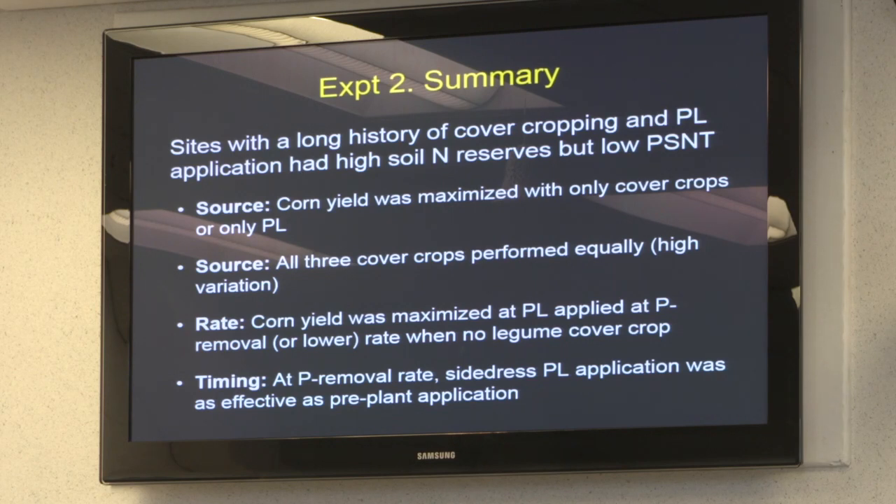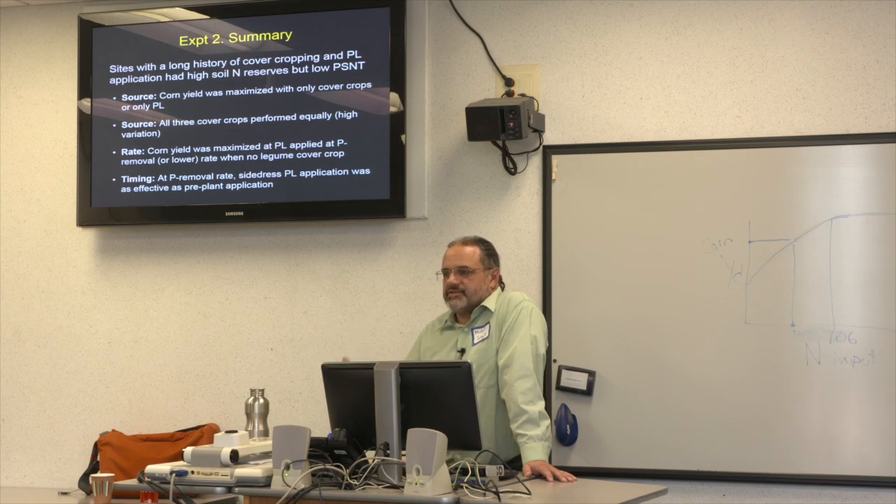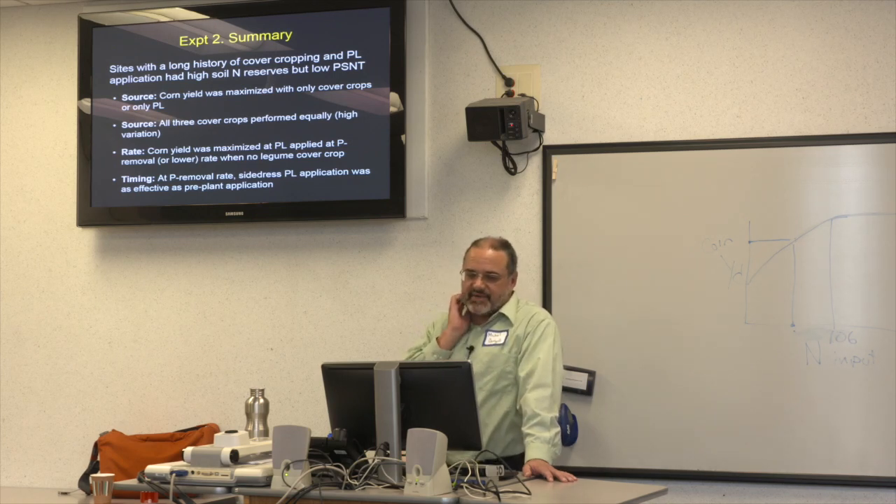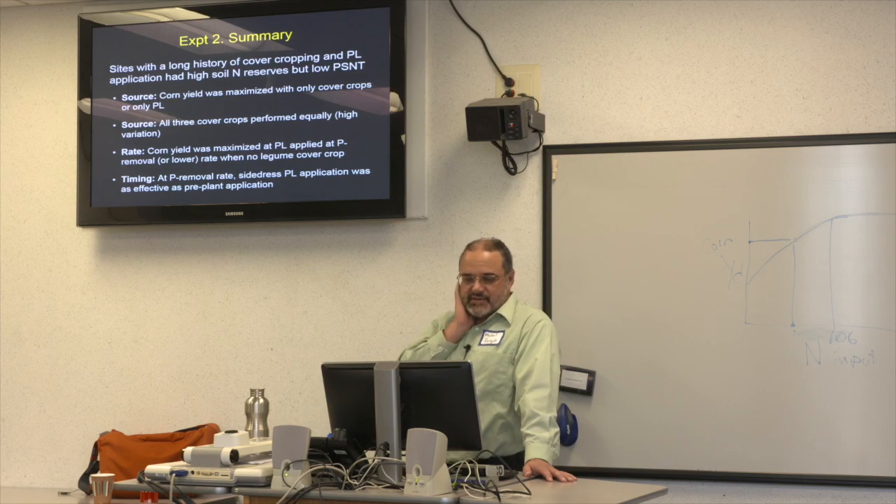In our long-term site we have seen phosphorus go down based on more conservative poultry litter application rates, but it takes time — it's much easier to build it up than bring it down. Summary from experiment two: corn yield was maximized with only cover crops or only poultry litter; we didn't get a boost when we combined the two, and this was the same at all three sites. All three cover crops performed equally well.